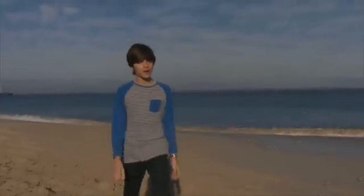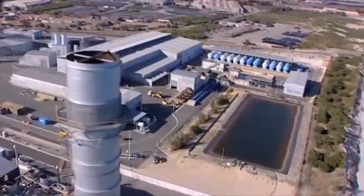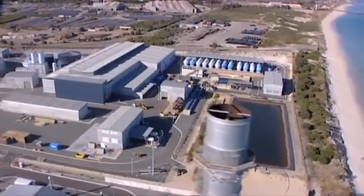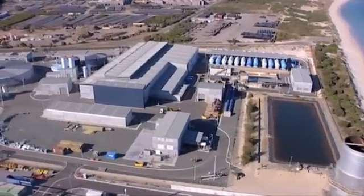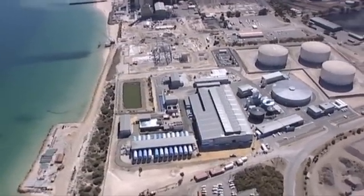We're in Cockburn Sound, south of Perth. Behind those sand dunes is the Perth Seawater Desalination Plant. Built in 2006, it was Australia's first large-scale seawater desalination plant. Today we're going to take a look inside.